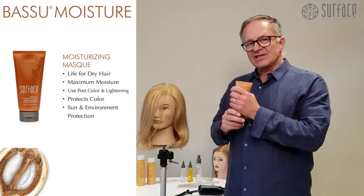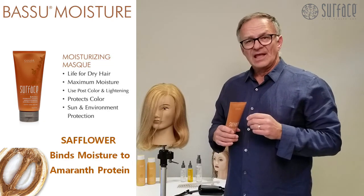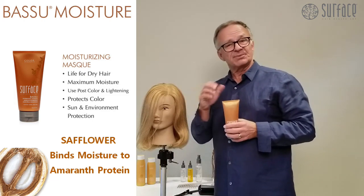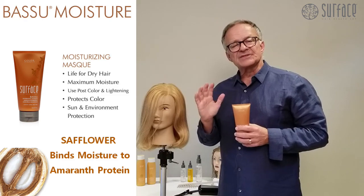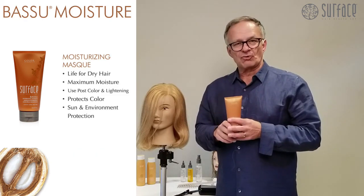What people are smelling is the vanilla bean. The vanilla bean combines with the Basu oil in the mask and also safflower. The safflower helps moisture be able to attach to the amaranth protein. Please remember this: the amaranth protein that we work with is flexible — it moves with the hair, so you can never over-keratinize or dry the hair.